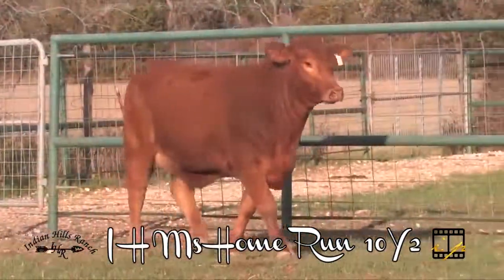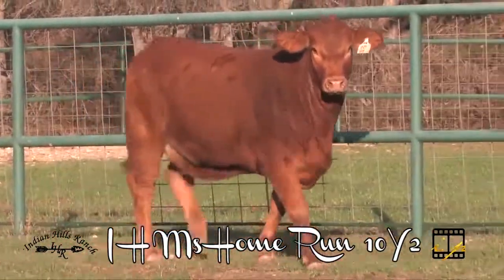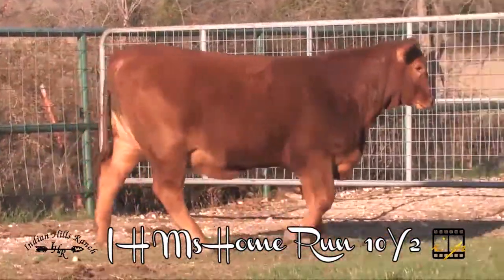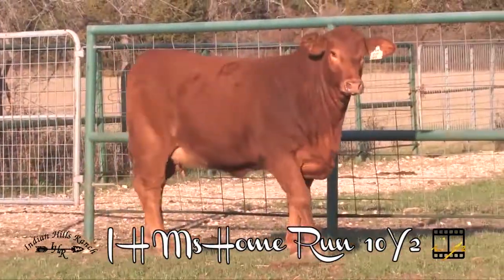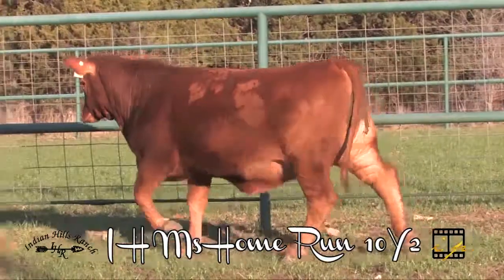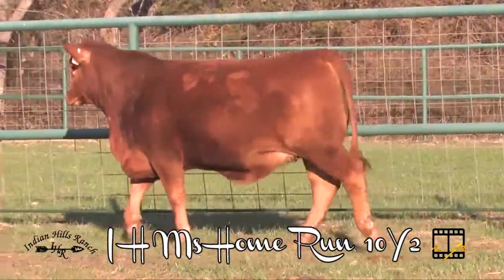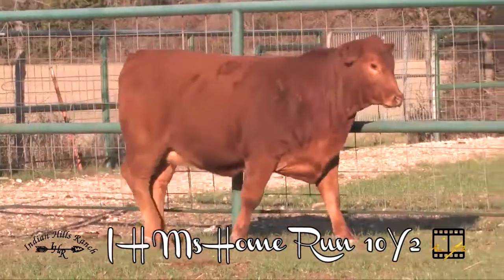In terms of her EPDs, she's got a really pleasing birth weight with plenty of growth and a head start on her IMF. She scanned a 10.5 inch eye with an IMF over 4, which is truly impressive in females of any breed.